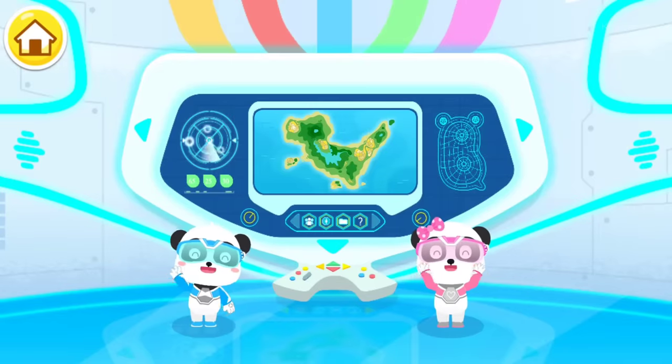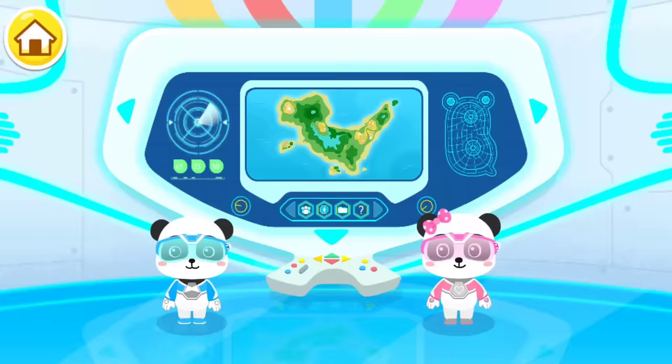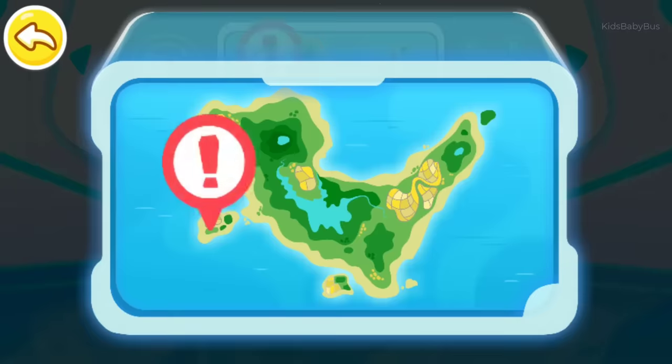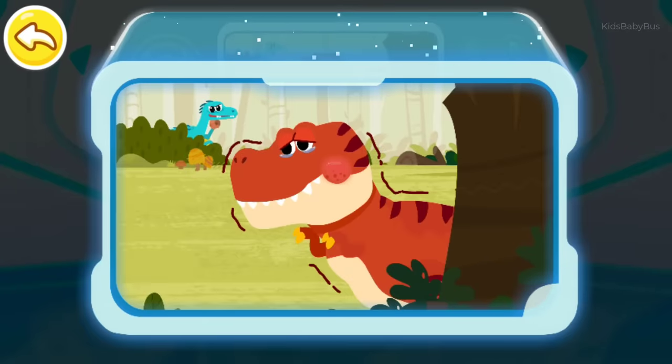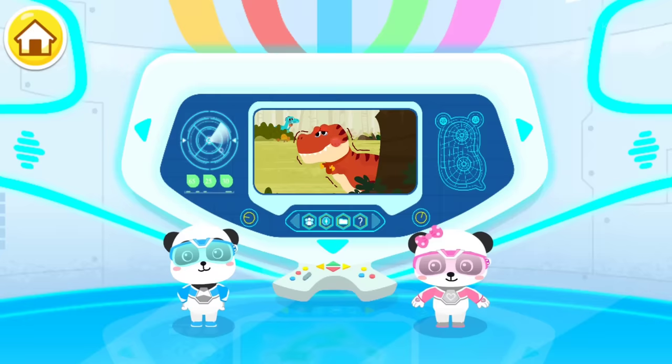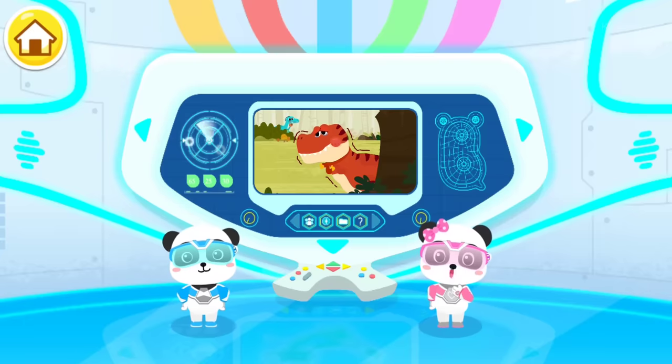Hi, we are Little Panda Rescue Team. Emergency! Emergency! A Tyrannosaurus Rex is under attack. Let's check it out. Little Panda Rescue Team, let's go.